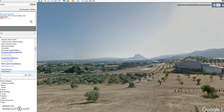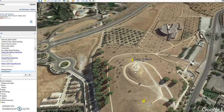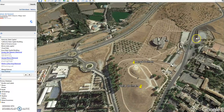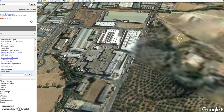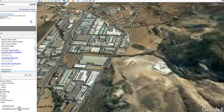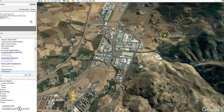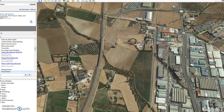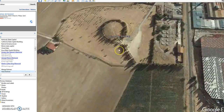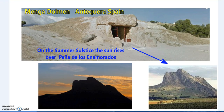Menga and Viera are said to be around 3500 BC - a very early copper period. Then we go over to the Dolmen del Romero, which is said to be later, around 2500 BC.